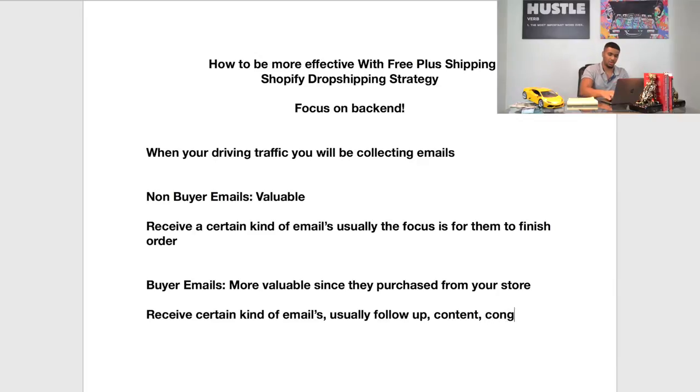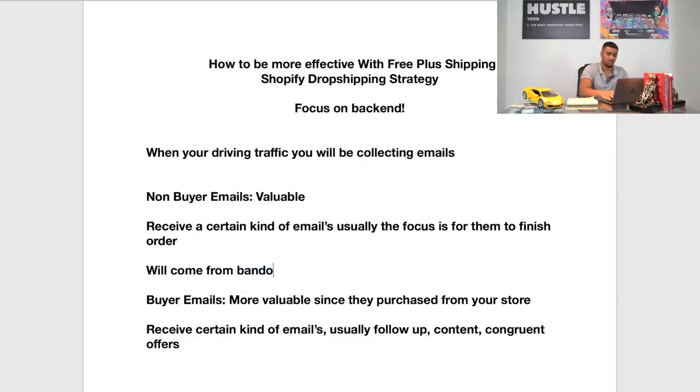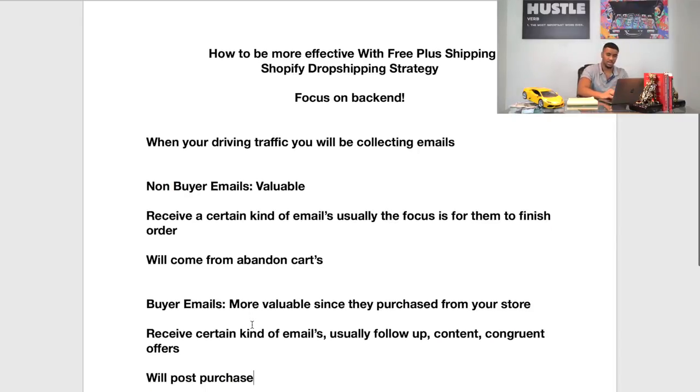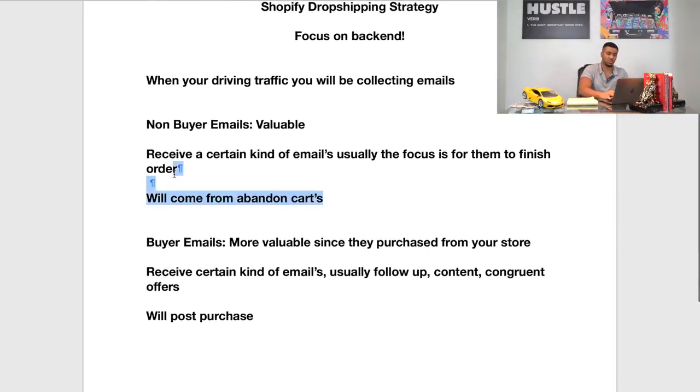Following up with your customers after they buy is huge because you're making another point of contact and letting the customer know you're there and you really care about the transaction and the process. You can check out the last video I made touching on the back end to learn more about the follow-up. Usually it's follow-up content and congruent offers. Non-buyer emails will usually come from abandoned cart, and buyer emails will come post-purchase after someone makes a transaction in your store.